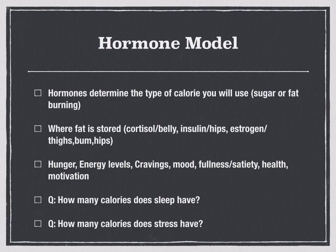Let me explain the hormonal model. When I say hormones, what comes to mind? You're probably thinking testosterone and estrogen, but there are other hormones responsible for key actions — such as insulin, glucagon, cortisol, serotonin, and dopamine. Here's the thing: hormones will determine the type of calorie you are burning. Just because you are burning calories, those calories may or may not be burning fat. And just because you are losing weight, that weight may or may not be fat.